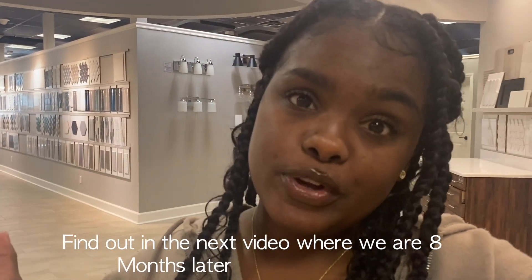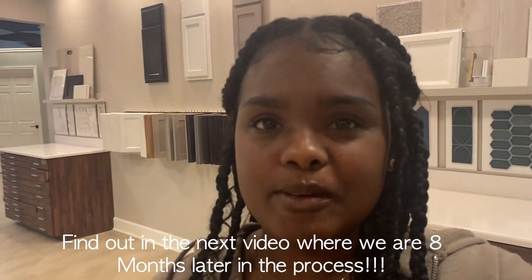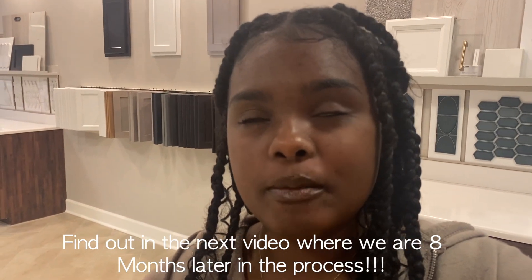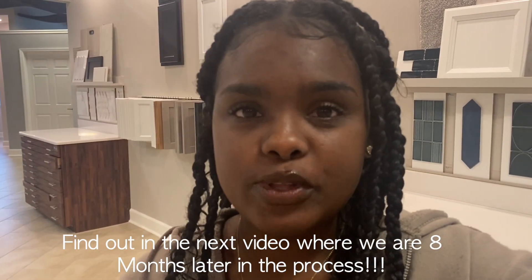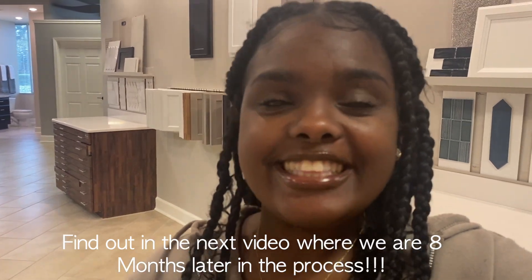This is crazy, guys, that we're actually at a design studio shopping for our new construction home. This was only God, and we're going to take you guys on the journey of everything for the glory of God. Yeah guys, it's exciting. Comment and subscribe if you love my vibe. I'm a stay-at-home mom of two, homeschooling mom, and I'm an encourager. Thanks for watching.